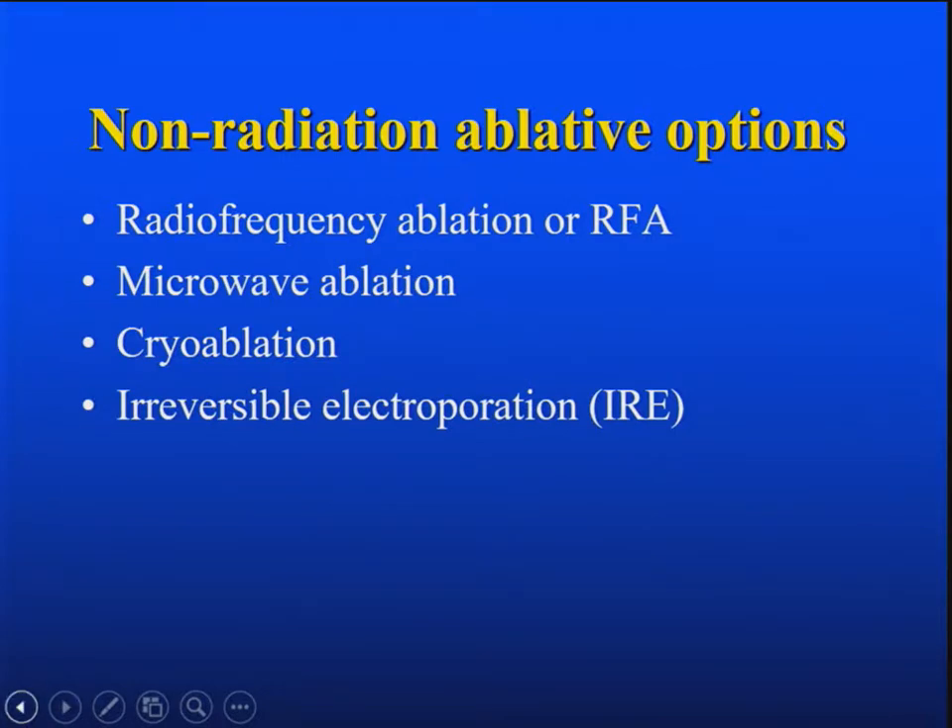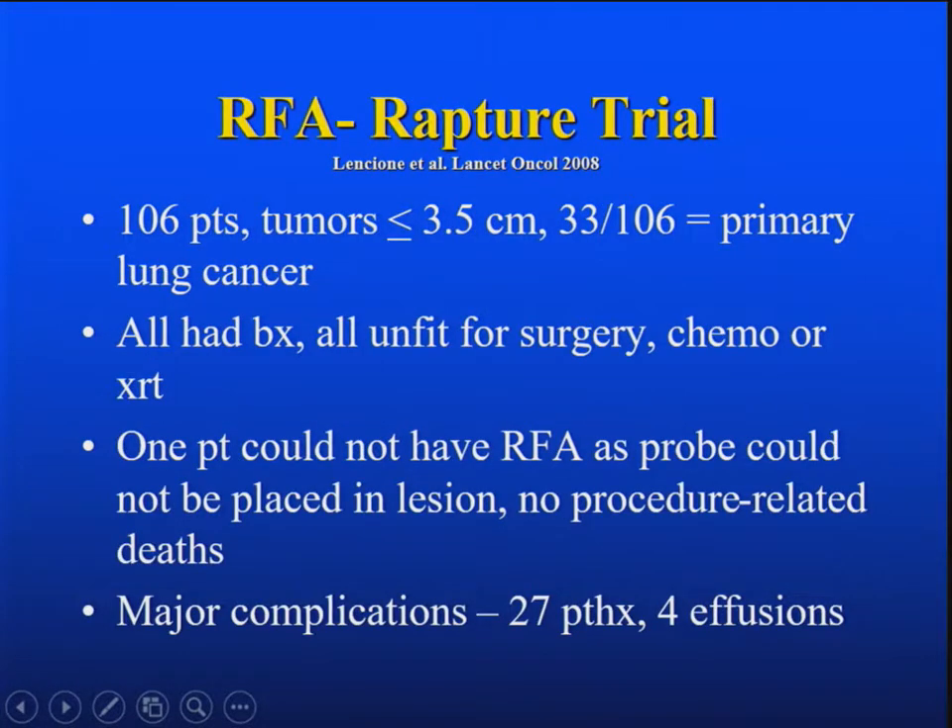What are the non-radiation ablative options? RFA probably has the biggest track record, and then there are newer ones such as microwave, cryo, and IRE. The RAPTURE trial is a good trial to discuss — it was a prospective trial published in 2008 in Lancet Oncology, 106 patients. Tumors were less than or equal to 3.5 centimeters, and about a third of them were primary lung cancer.